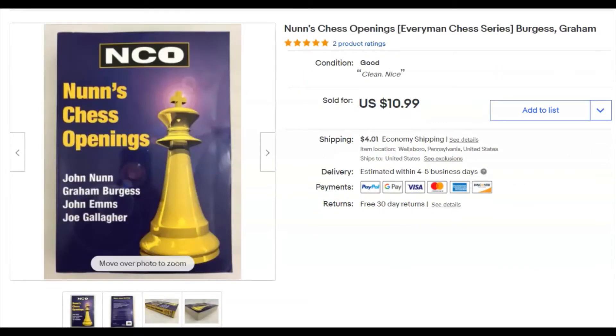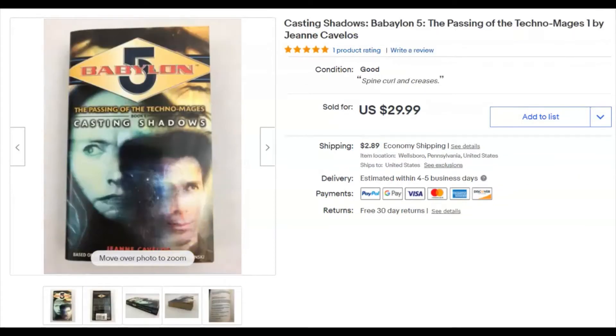Nunn's Chess Openings — also from that same bag, 10 cents — listed April 12th, sold April 24th for $11 plus shipping. It was a big thick heavy book. Then 'Casting Shadows,' a Babylon 5 paperback — 28 cents — listed March 28th, sold April 24th for $30 plus shipping.